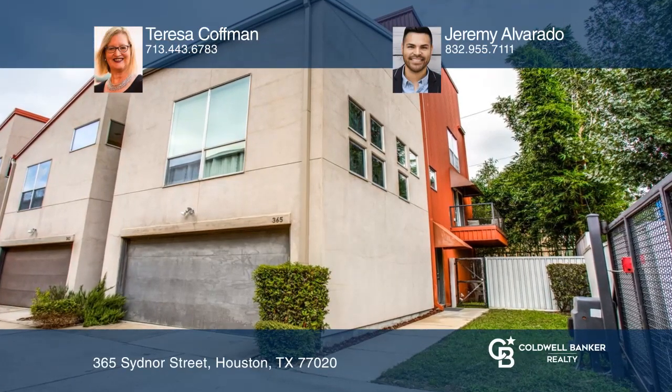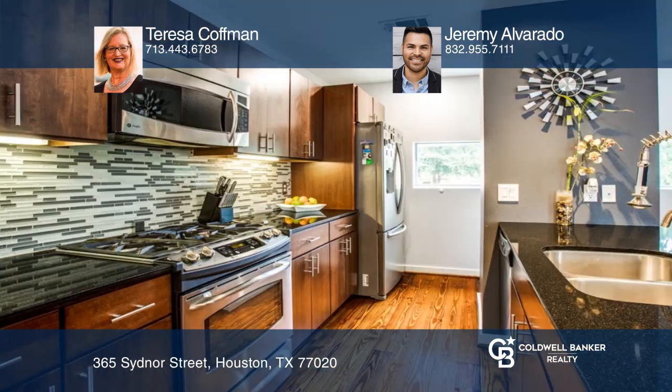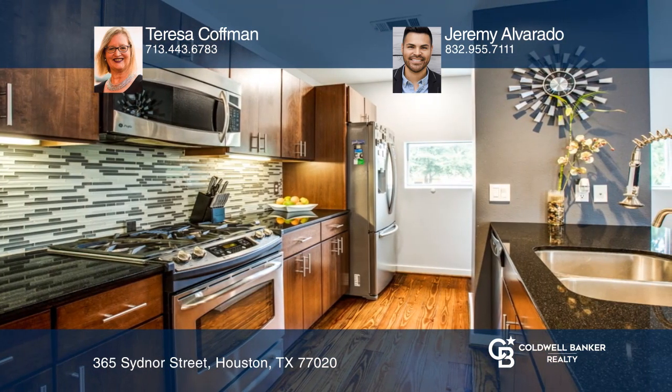This amazing corner urban loft townhome is in the heart of EADO. This two bedroom, two bath with a study boasts an open floor plan with soaring ceilings giving it a grand feel. Open kitchen and dining room with access to balcony is ideal for entertaining.